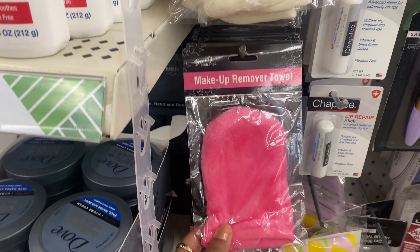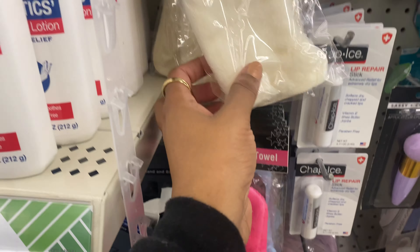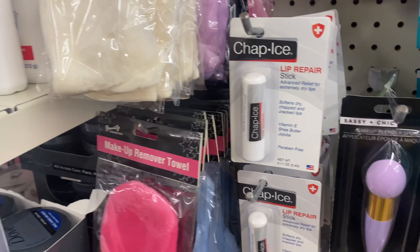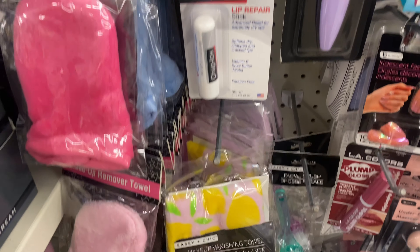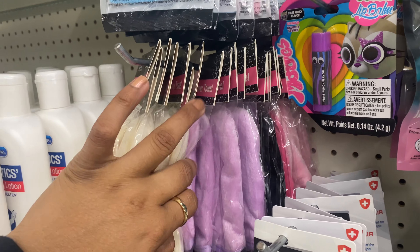Now look, they have this makeup remover towel by a different brand. This one looks like a mitt — you can stick your hand in here. They have a lot of colors: black, lavender, cream, baby blue. We may pick one up to compare it to my vanishing towel, as well as another makeup removing towel that I use. Let's pick up one of these in lavender.